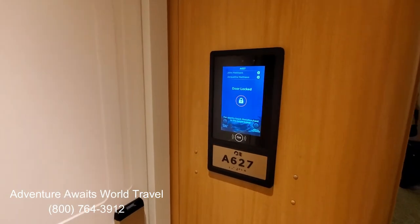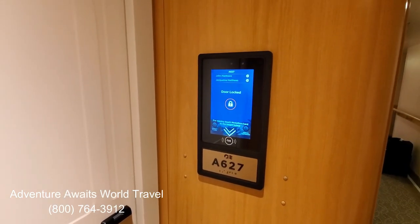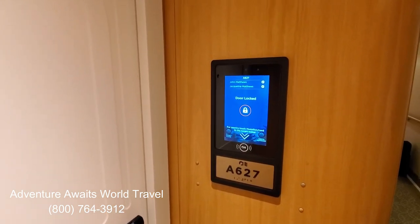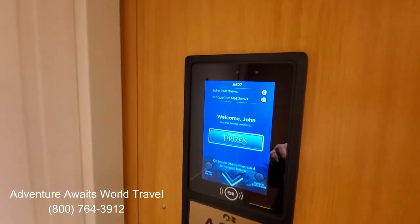Hi everyone, John Matthews here with Adventure Awaits World Travel. This week we're on the Ruby Princess for a seven-night Western Caribbean cruise. We're in an Ocean View balcony stateroom, so let's take a look.